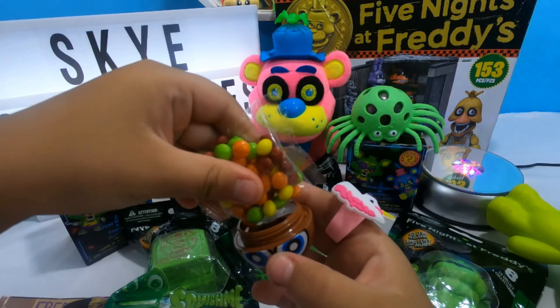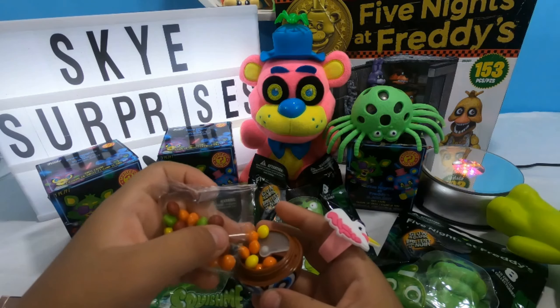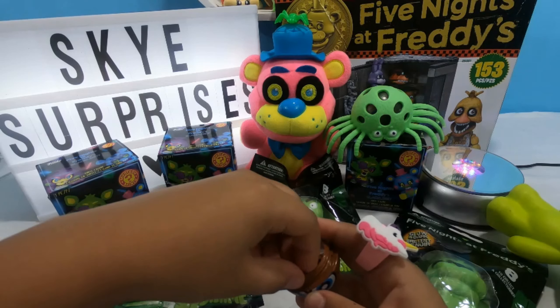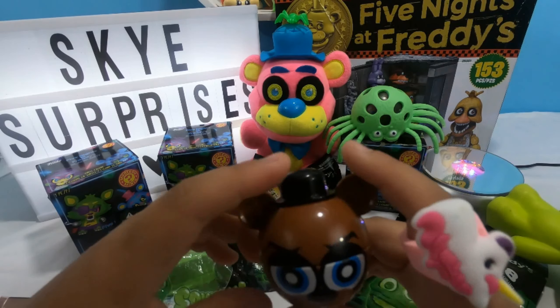It comes with a lot of candy. Oh, it's flying all over the table! It looks like it's full now. Let's put the cup on there, there we go.